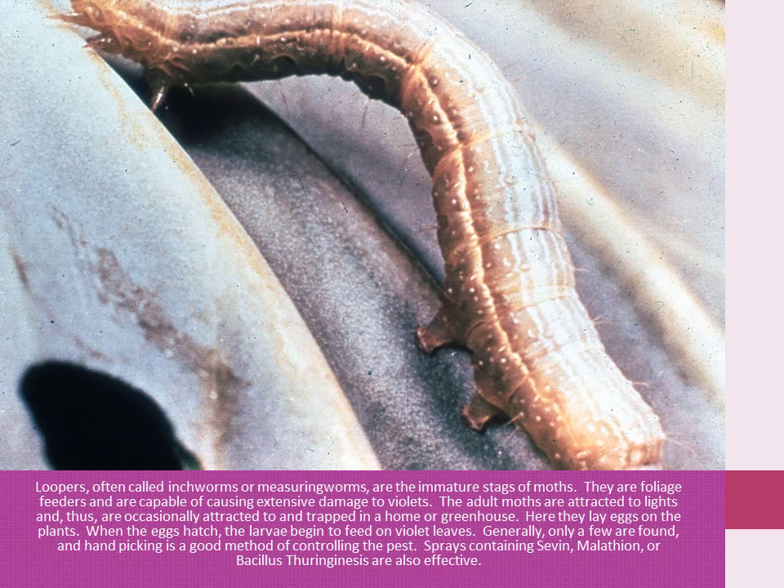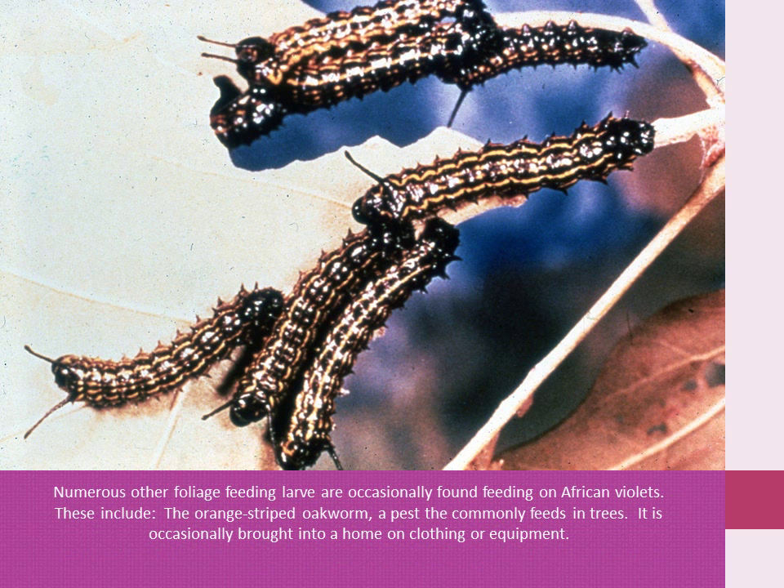Sprays containing Sevin, malathion, or Bacillus thuringiensis are also effective. Most other foliage feeding larvae are occasionally found feeding on African violets. These include the orange-striped oak worm, a pest that commonly feeds in trees.